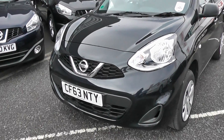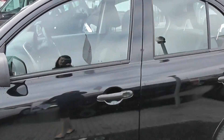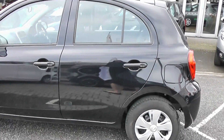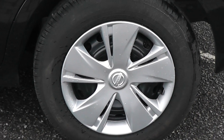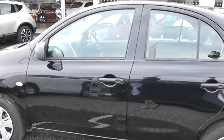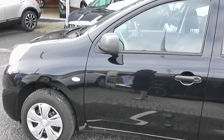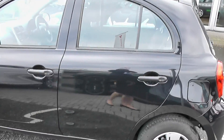To the front of the vehicle, as you can see, we have the body-coloured bumpers, body-coloured wing mirrors, and body-coloured door handles. The alloys are in good condition and the paintwork is also in good condition. We do offer a paint and fabric protection package called Permashine, which you can ask your sales executive about today.